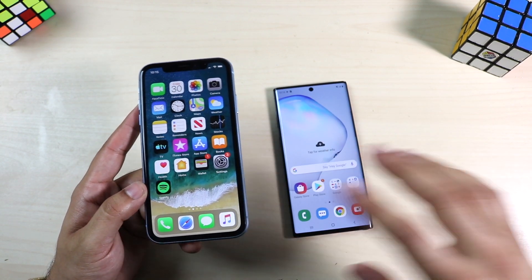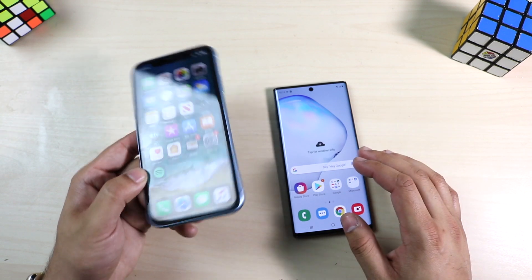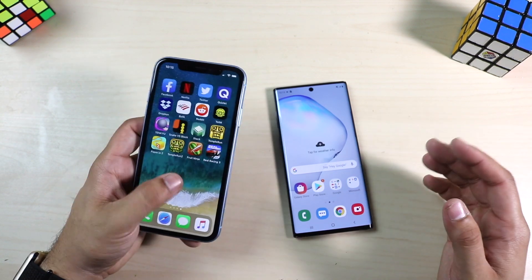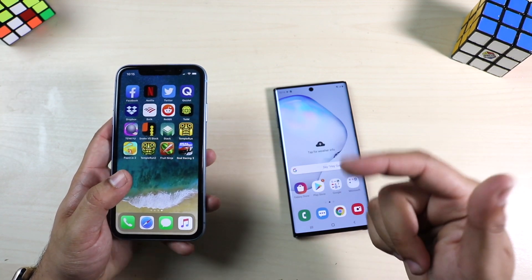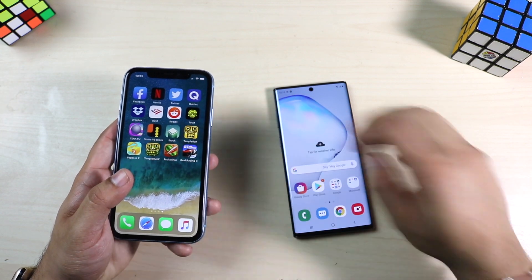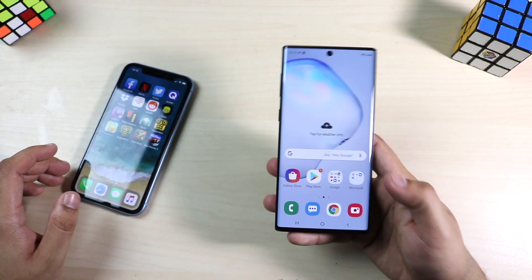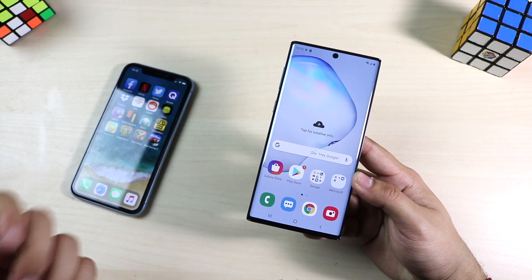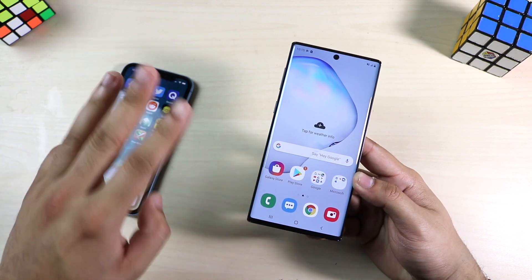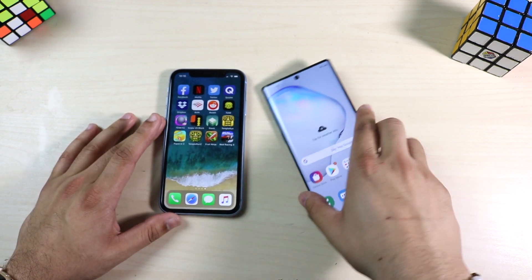Now for specs: the iPhone XR has the Apple A12 Bionic chip, a hexa-core CPU, and 3GB of RAM across all three variants. The Galaxy Note 10 has the Qualcomm Snapdragon 855 chipset, an octa-core CPU, an Adreno 640 GPU, and 8GB of RAM — there's only one variant of this phone.